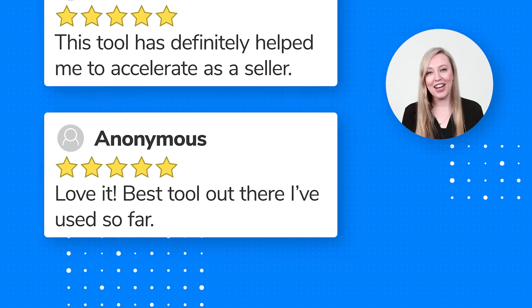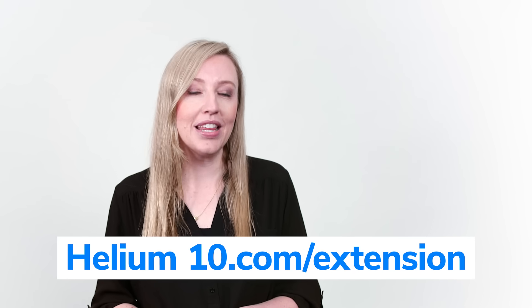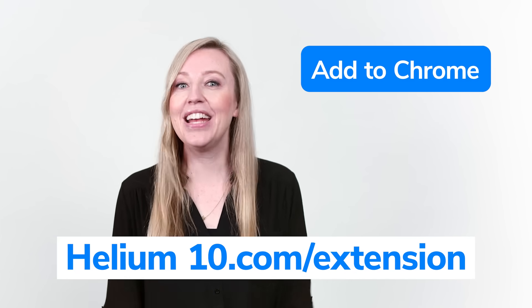So what are you waiting for? Take advantage of this free offer now. All you have to do is go to Helium10.com/extension and hit download. It's that easy!